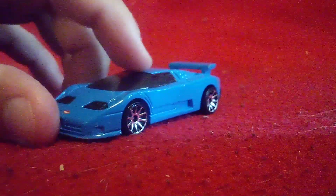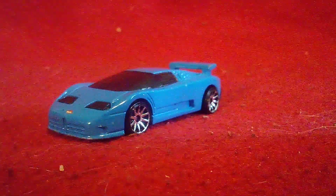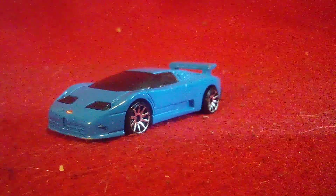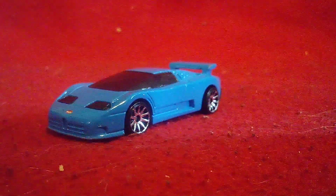Alright guys, I think that's it for this one. So what do you guys think? This is Bugatti — let me know in the comments below. I'll see you guys later today on my next set of videos. Later everyone, bye!